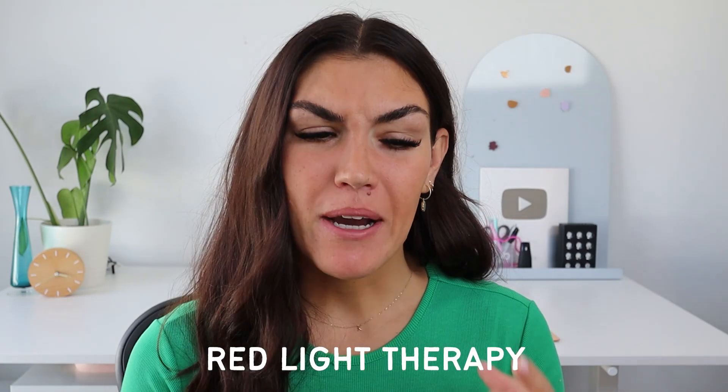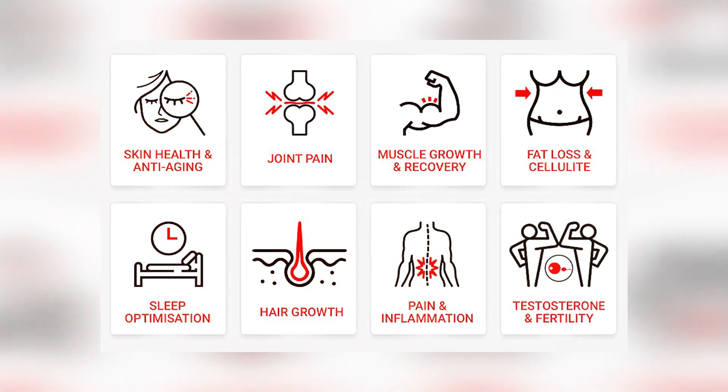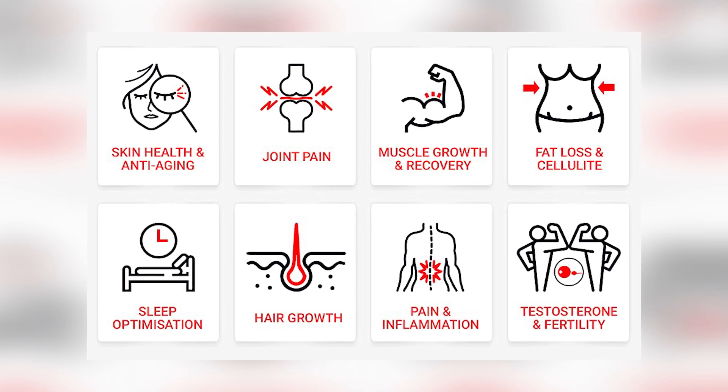So you've heard of red light therapy, but you're not sure if it's legit or a whole bunch of nonsense. Some of the reported benefits of red light therapy include reducing wrinkles, faster muscle recovery, and reducing joint pain. But how on earth can a type of light do all that? In today's video, we're going to break it all down, talk about what red light therapy is, if there's legit science to back up the claims, and how to incorporate it into your routine.